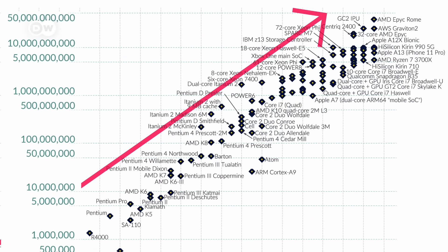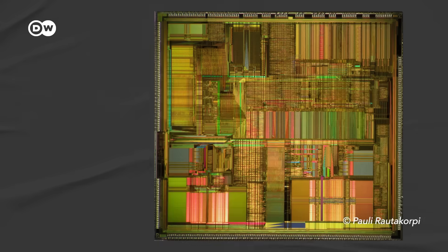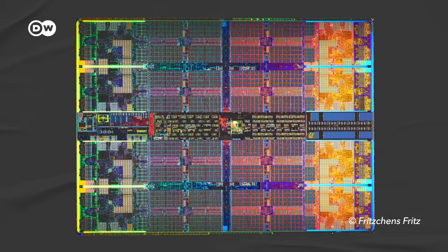But Moore's Law is breaking down. To make computers better, we've been filling them with more and more transistors, which are what create the ones and zeros that make computers work. Transistors have now shrunk to the size of one atom. Beyond that, there's nowhere to go, because the laws of physics get weird.